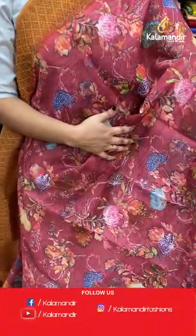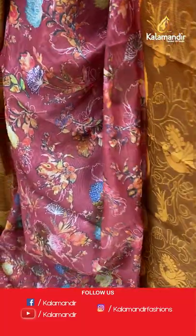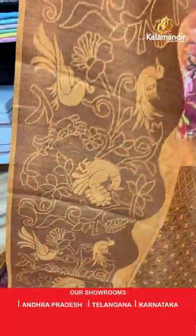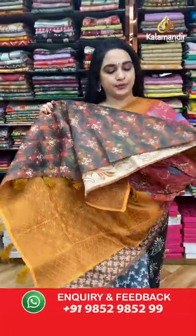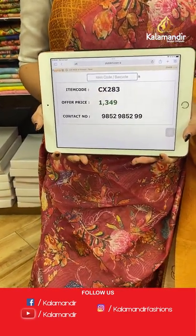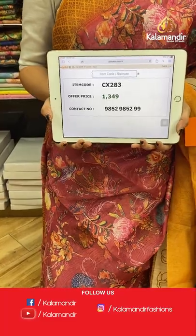Here comes a light dusty pink and mustard color combination. All over the body there are lovely printed florals. The border is contrast with peacocks and florals, and the contrast pallu features symmetrical brocade. Paired with a contrast brocade blouse with beautiful dolls. Code: CX823, price: 1349 rupees only.